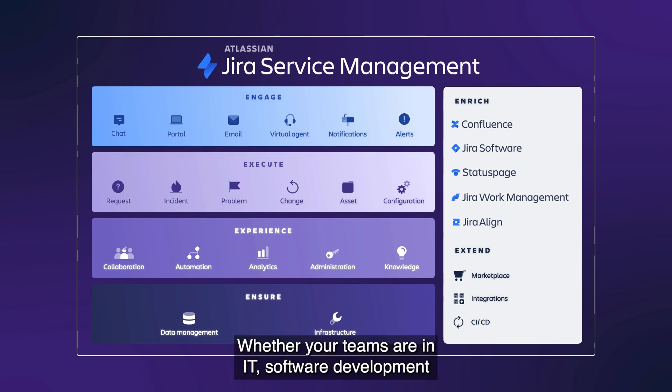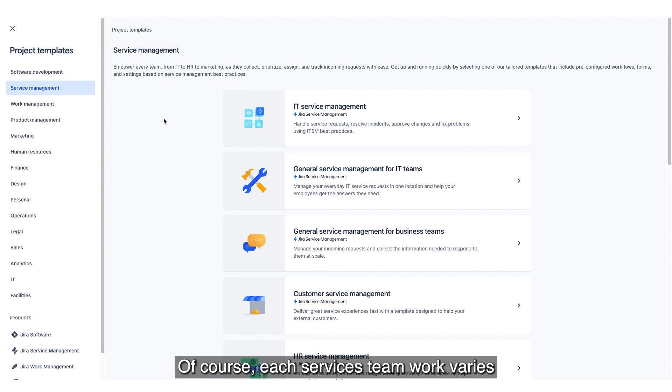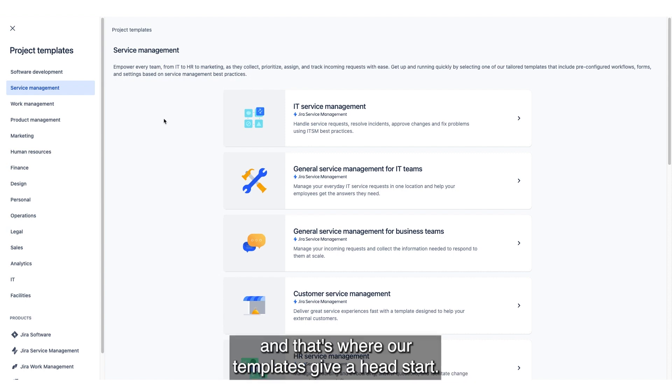Whether your teams are in IT, software development, or non-technical functions, our platform powers open and efficient collaboration. Of course, each service team's work varies, and that's where our templates give a head start.